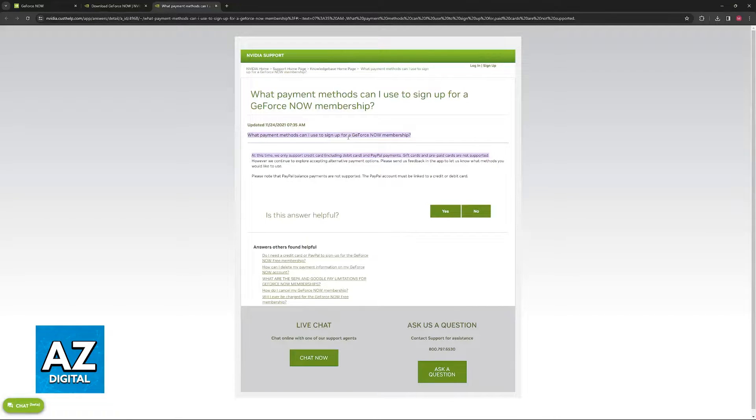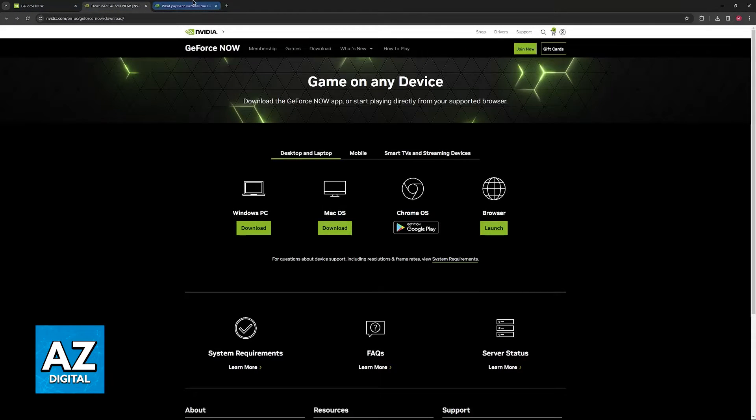Because for you to use your Paysafe card, you need to choose the option upon reaching checkout on any available service or page, and you will not be able to use it there. Because it is not available as one of the payment methods, you will not be able to use Paysafe card to pay your GeForce Now membership. It is unfortunate, but as it stands today, it is going to remain impossible.